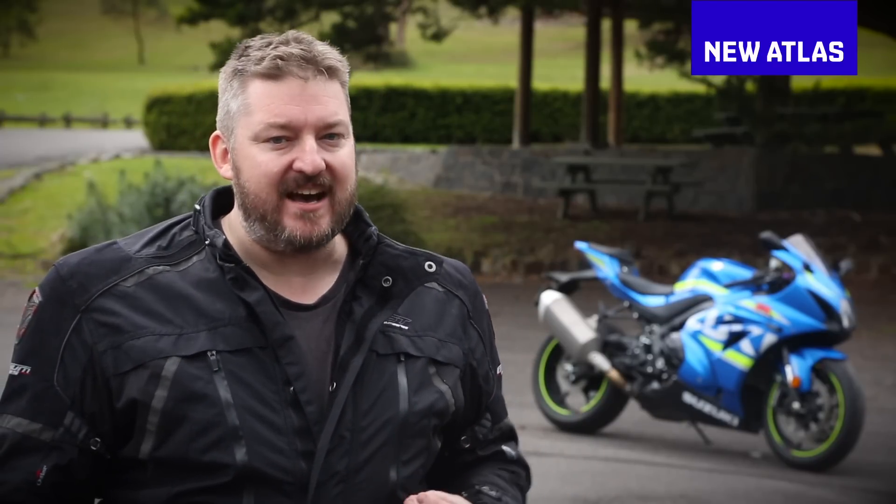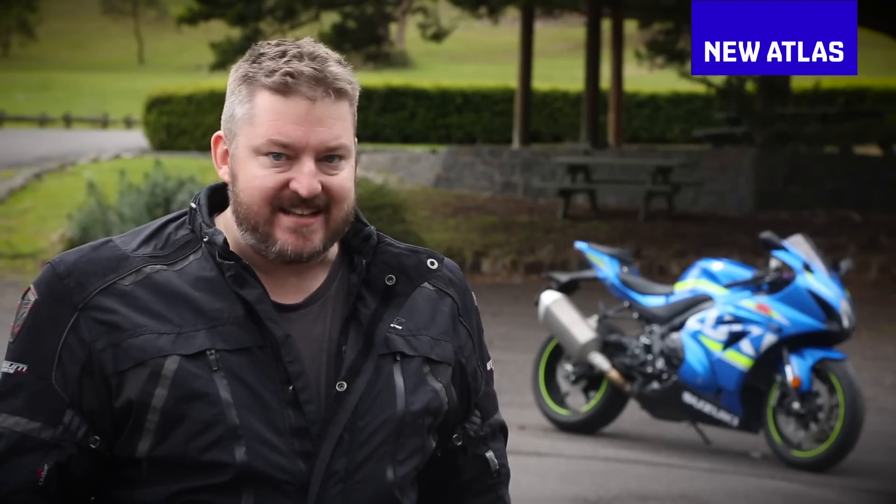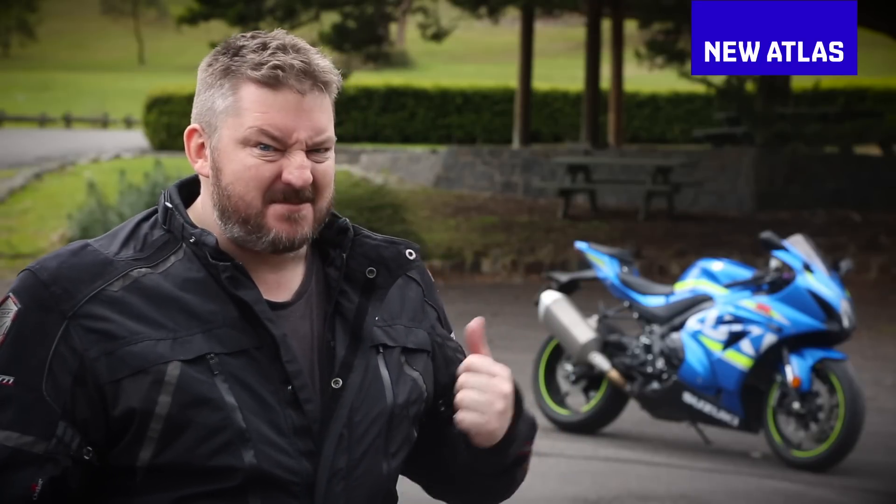One day people are going to think back on the name GSXR like we think about bikes like the Brough Superior — bikes for real, hairy-chested men and women from a wilder and more adventurous time. I want to be that leather-helmeted, mustachioed wild man in that sepia-tinted photo. And this is the kind of bike I'll need for the job. Well, that's my excuse anyway.